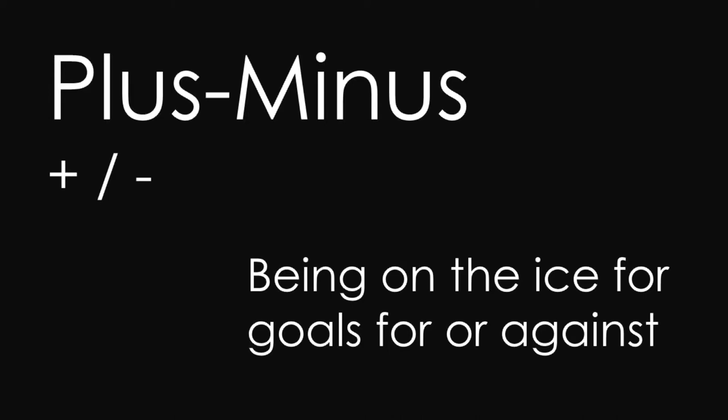Another record that you will probably never see broken is Bobby Orr's plus/minus record of plus 124 in one season. Nowadays you are really good if you get around a plus 30 over the whole season. To get a plus 40 or 50 is rare, but it is possible. This is a particularly telling stat for defensemen like Zdeno Chara, who was among the league leaders with a plus 33 in both the 2010-11 and the 2011-12 seasons.